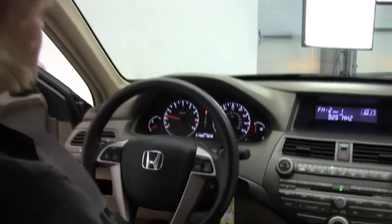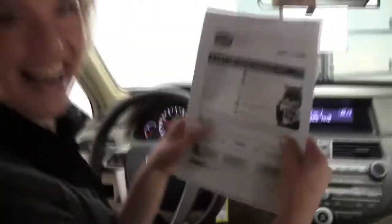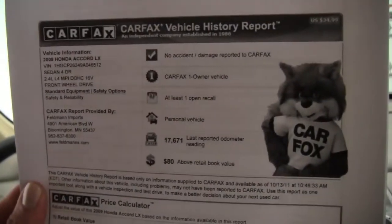As you can see, this vehicle has 17,680 miles on it. I have in my hand a copy of the Carfax for you — no accidents, no damage, one owner vehicle.